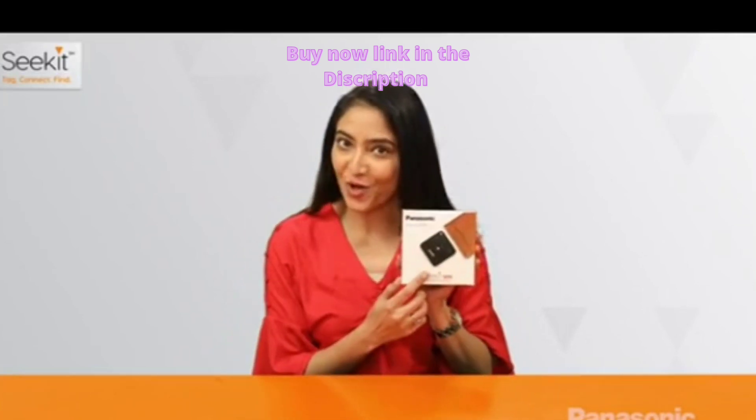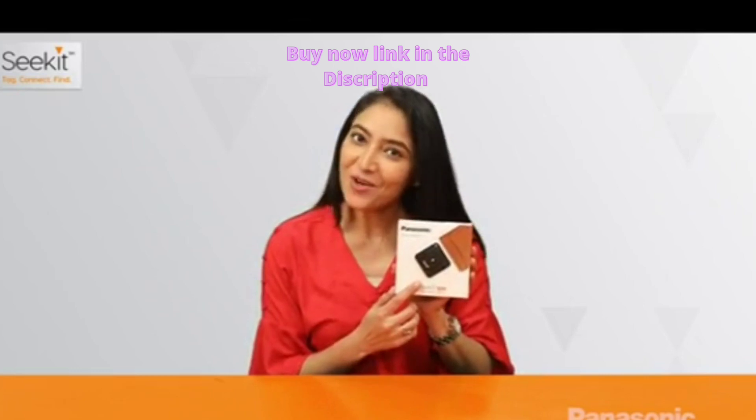Hi, I've got this device called C-Kit Edge from Panasonic to keep my valuables safe. Let's see what all it offers.